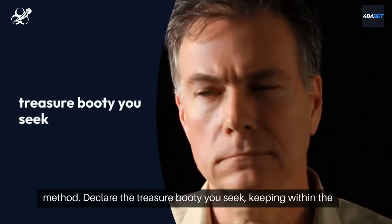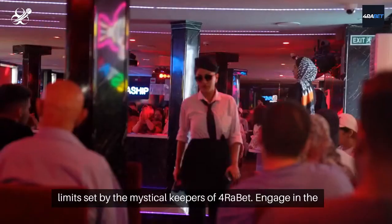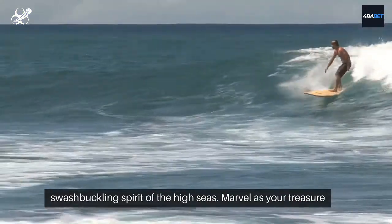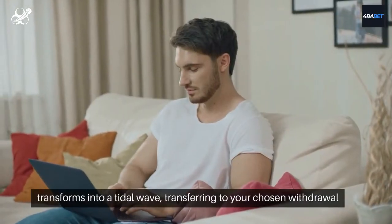Declare the treasure booty you seek, keeping within the limits set by the mystical keepers of Foribet. Engage in the confirmation ritual to harmonize your transaction with the swashbuckling spirit of the High Seas. Marvel as your treasure transforms into a tidal wave, transferring to your chosen withdrawal method.